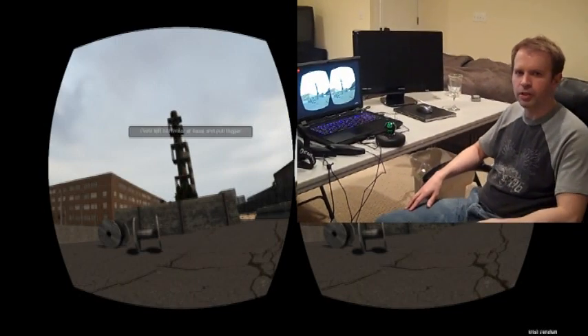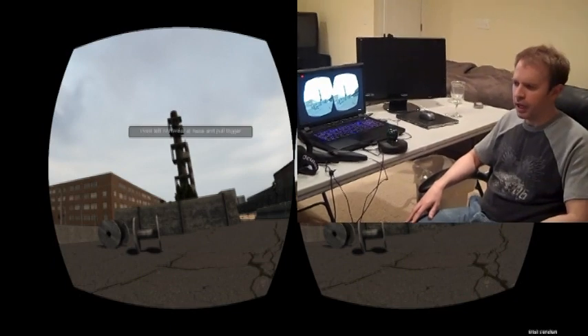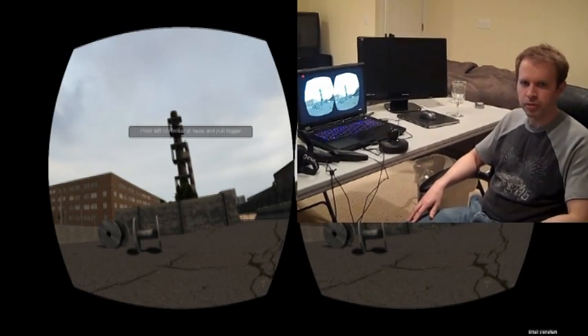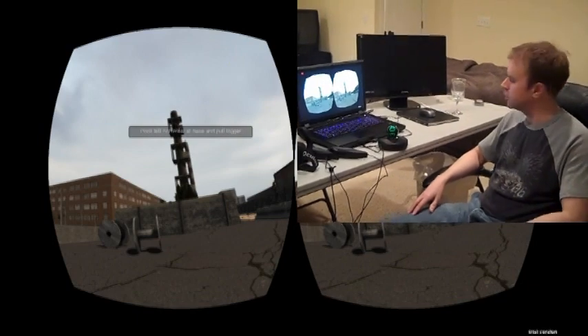My name is Jason Gerald. I'm the founder and president of NextGen Interactions. I've been working with Sixth Sense — I'm actually on their advisory board — and I got the Tuscany demo from them. I've been playing around with the source code, and I created a little prototype game myself. I'd like to show that to you.